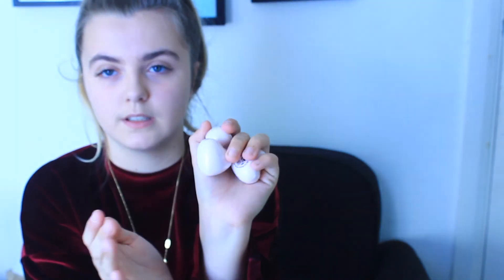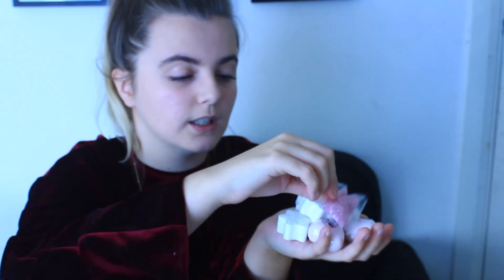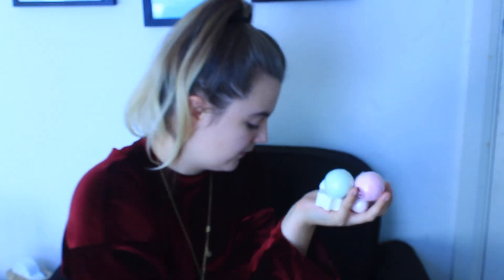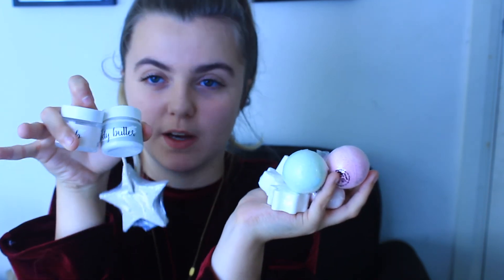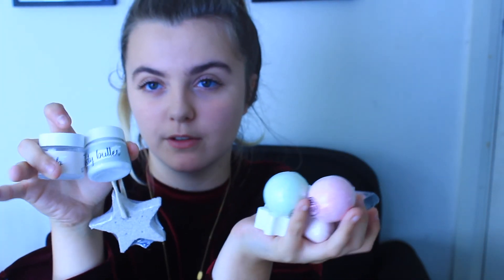For five pounds I got: three mini heart soaps, three snowflake fizzers, one pack of body salts, two bath bombs, one star pumice stone, one body scrub, and one body butter. You can make up your own judgments, but I think it was pretty worth five pounds. Thank you for watching this video - it was just a quick one going over the Poundland calendar. Don't forget to leave a like, subscribe - bye!